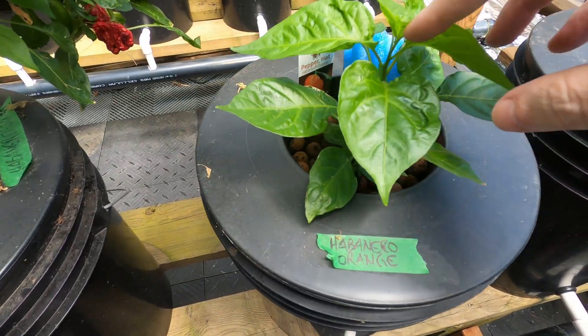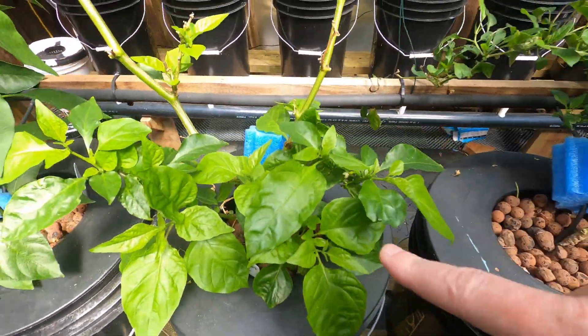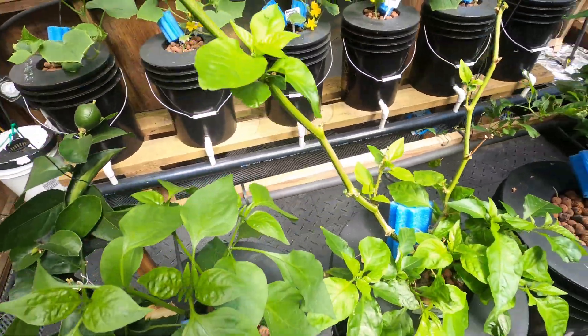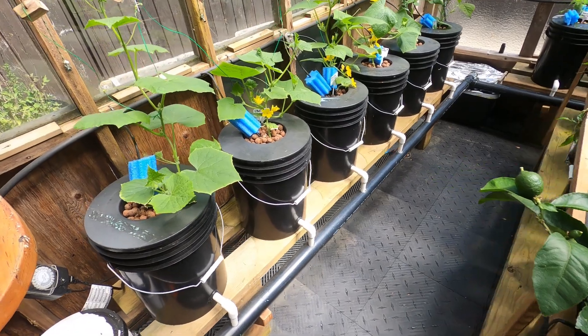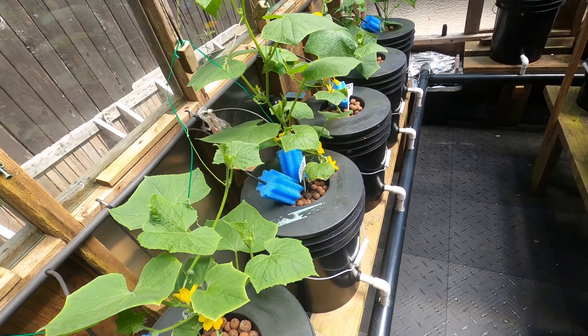The habaneros are getting looking healthy. These two were from last year. It's amazing to see the growth just in the three weeks I've been doing it. You can check back on the earlier videos just to see how quickly these came up.